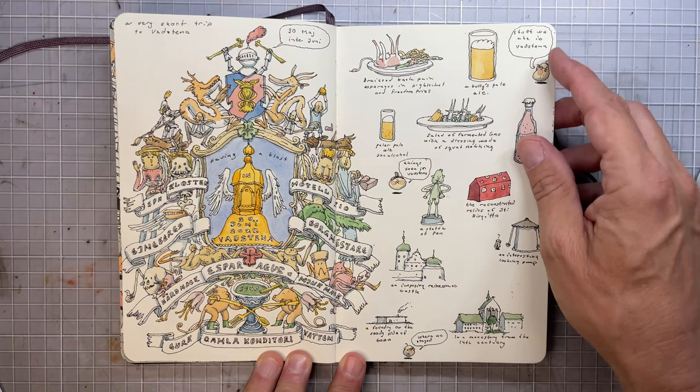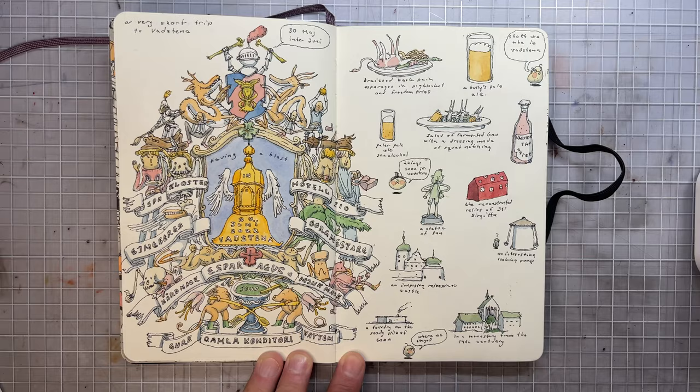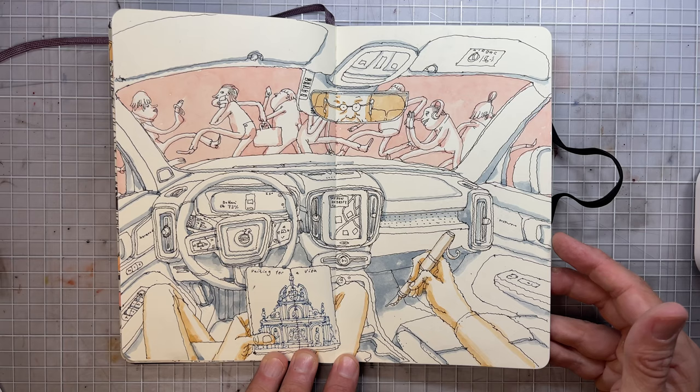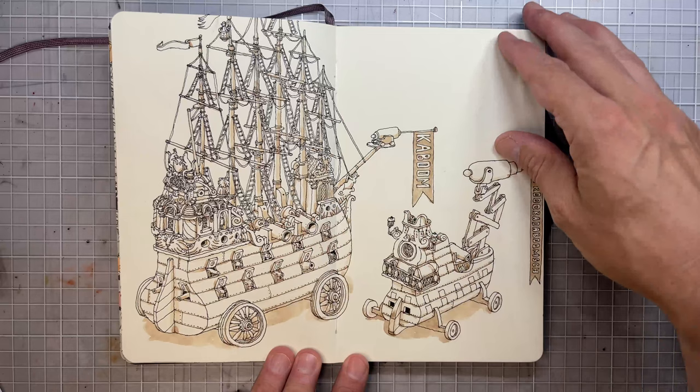And we made a short trip to a small city in Sweden called Valstena, just for one day. This crest covers all the places we visited and the restaurants we frequented. And here I'm waiting for my visa — I'm going to Japan this summer, so I had to wait in the car because there was just one person per visa application.